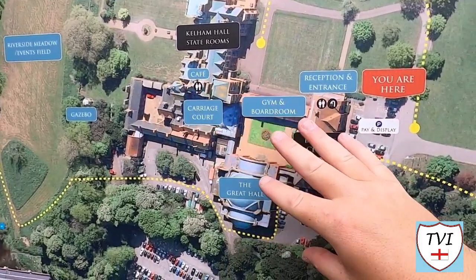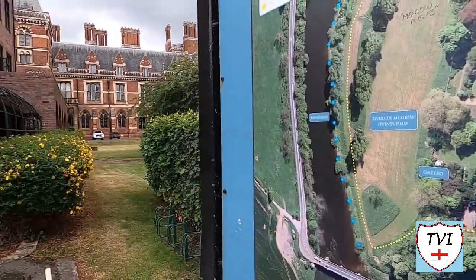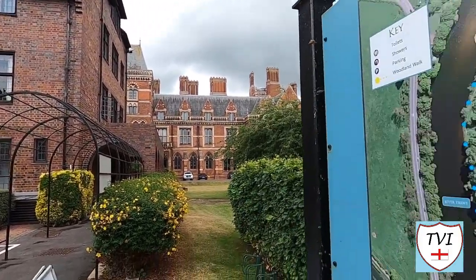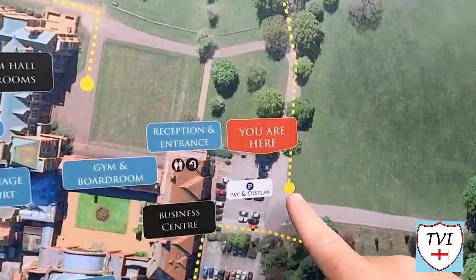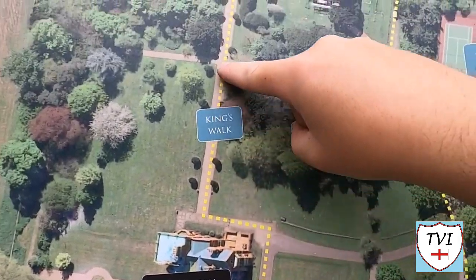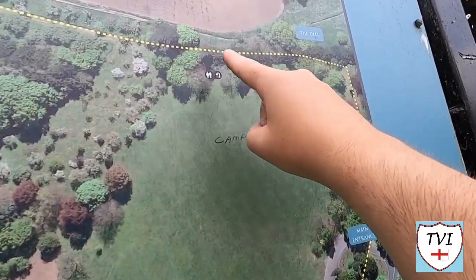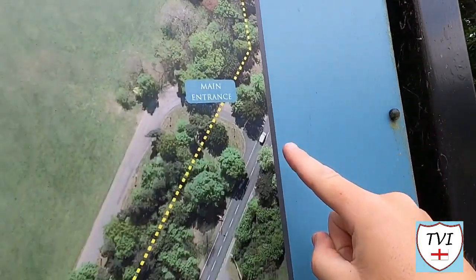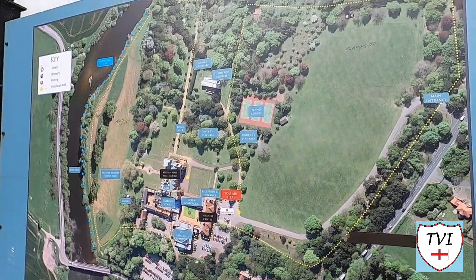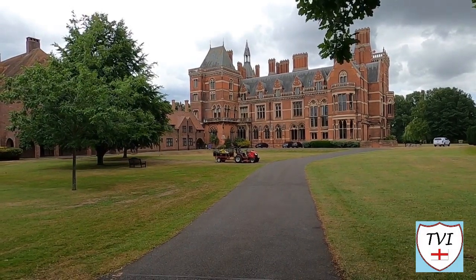We are currently here in this little car park. The main sort of Kellam Hall — the carriage court, the gym boardroom, the great hall, the reception, the cafe — that's all to my left. Basically I'm going to walk along here across to the King's Walk and up to the church, and then come up this footpath past the campsite and back round to rejoin the main village. I'm hoping for some pretty decent shots of the hall by doing that. The Kellam Hall you see before you is not the original — in fact, this is the third one.